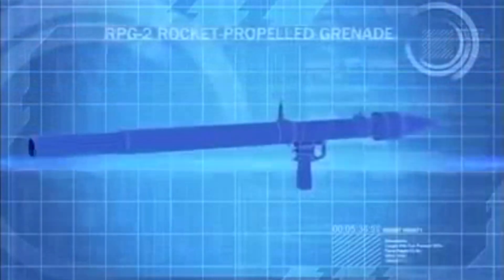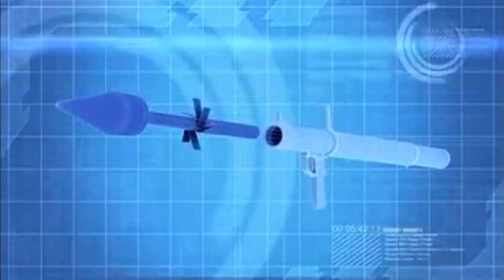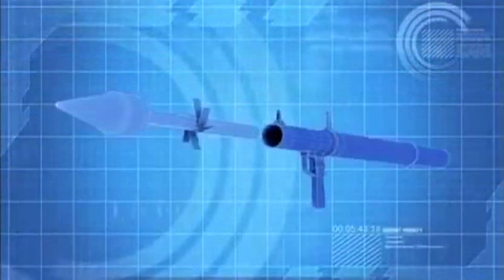The RPG-2 is the NVA's primary anti-tank weapon. It is a rocket-propelled grenade launcher that fires a 1.8kg shaped charge that can bore through 200mm of armor.